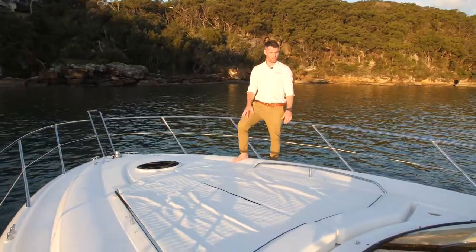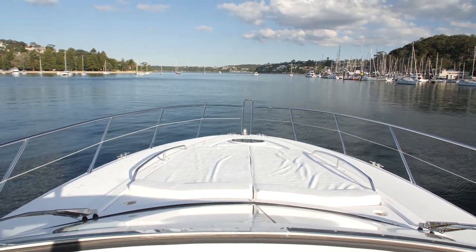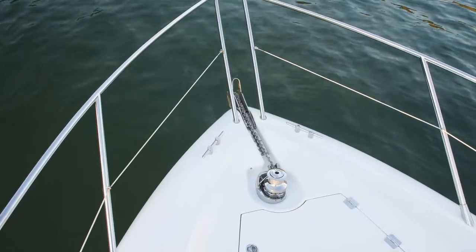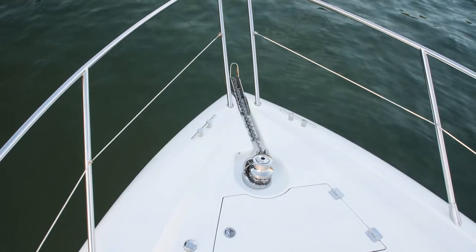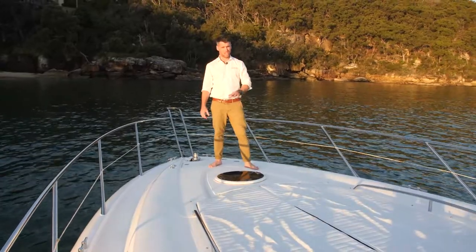There's a massive foredeck on this Portofino 47 with a king-size sunbed and stainless-steel rails. We've got the porthole giving you light down into the master, along with the stainless-steel anchor and windlass foot controls. Really nice space to enjoy.